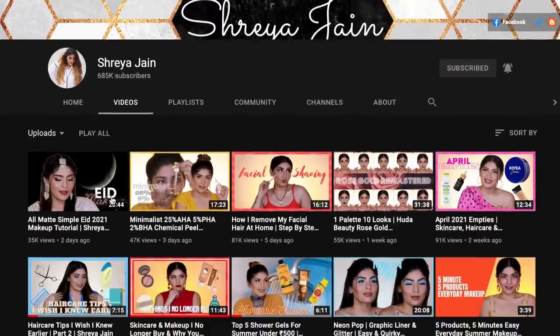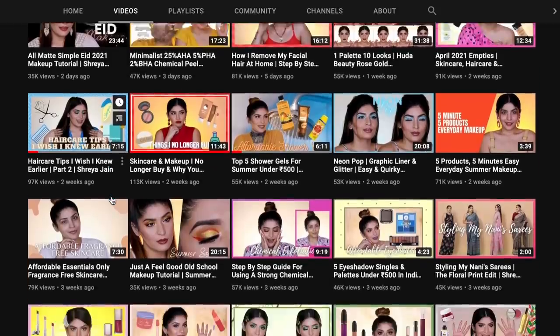Next, for the bottom wear of our outfit, I asked Shreya Jain to choose this for us. Of course, we all know Shreya — she's a very well-known beauty content creator and she's one of my absolute favorites in the industry. So I'll show you what her options were.